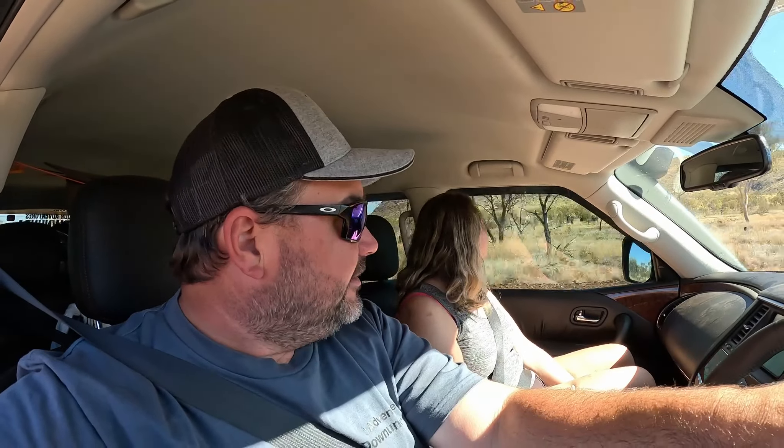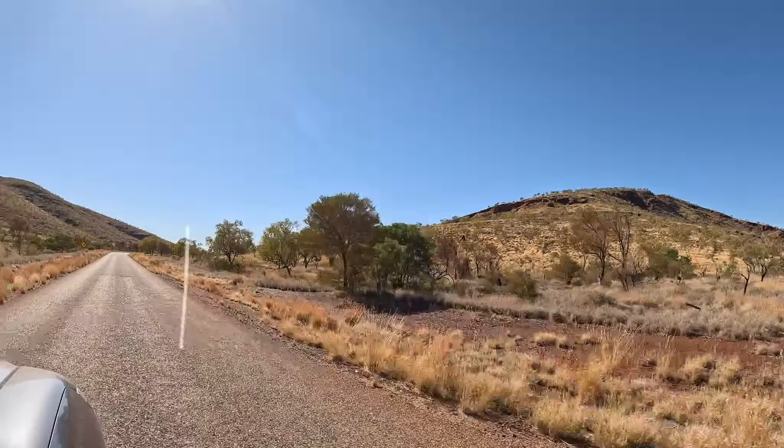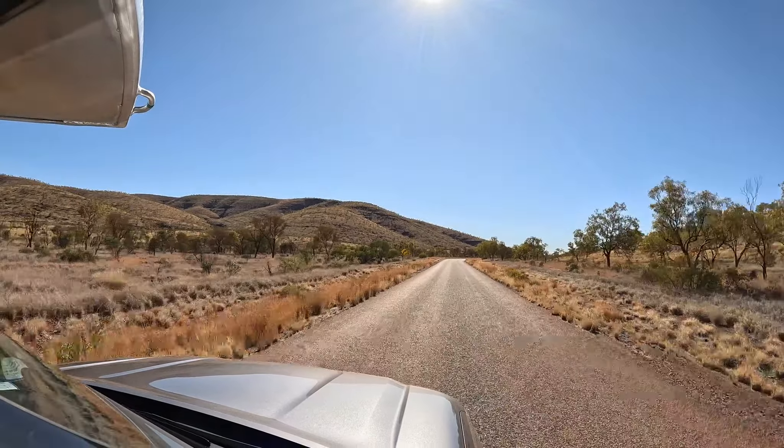We're heading to Weano Gorge today. We've got our pass for five days so we should be good. The scenery is pretty crazy around here - we spent hours driving through flat country and then all of a sudden all these hills just pop up in the Karajini area. Very scenic.